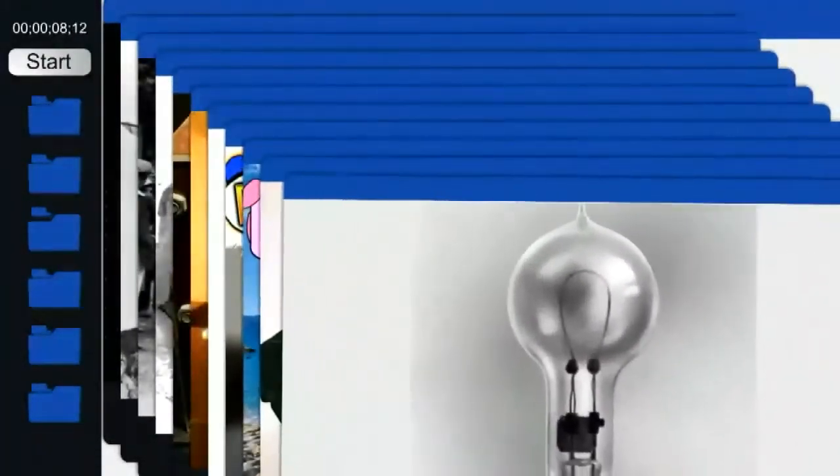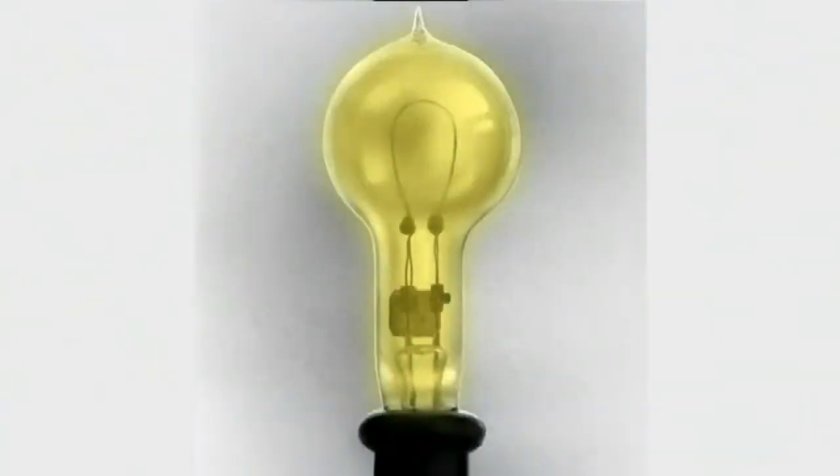Introducing Time to Brush — a complete dental station designed to teach your children proper dental hygiene at an early age. Good brushing habits established early in life prevent tooth and gum issues later in life. The two-minute animated video allows children to follow along for the right amount of time to get all the areas of the mouth.